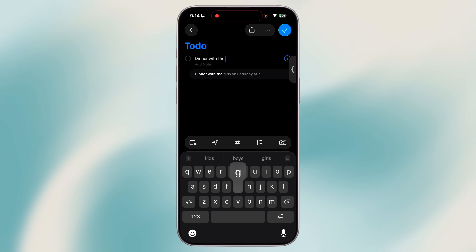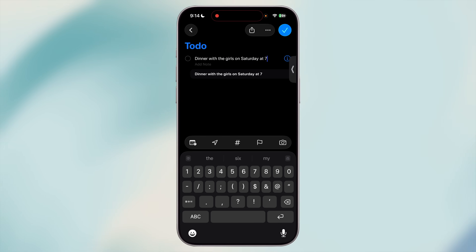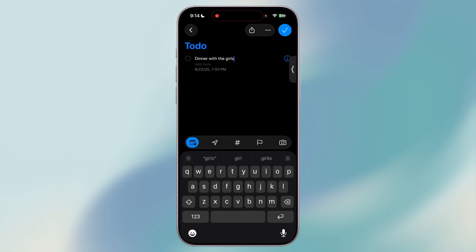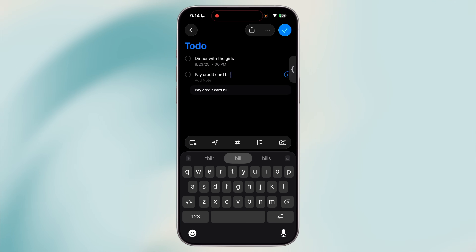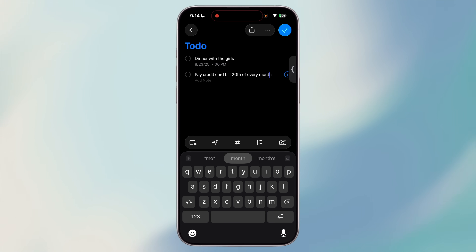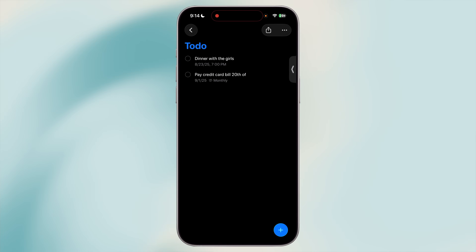Typing out a reminder doesn't have to be rigid — Reminders can actually understand natural language, which means you can type as if you're speaking. For example, instead of manually setting a date and time, just type 'dinner with the girls on Saturday at 7 PM' and Reminders will automatically pick up Saturday at 7 PM and schedule it for you. Or type 'pay credit card bill 20th of every month' and it'll suggest adding it as a monthly recurring reminder. This is perfect when you're in a rush and don't want to fiddle with the info section.